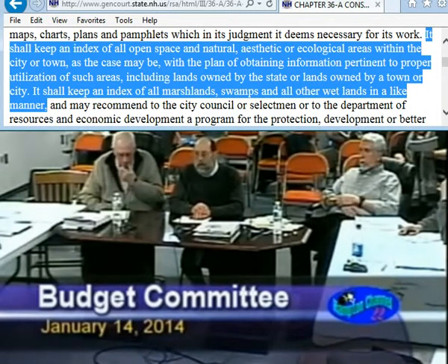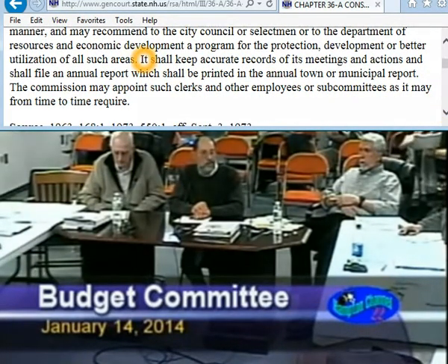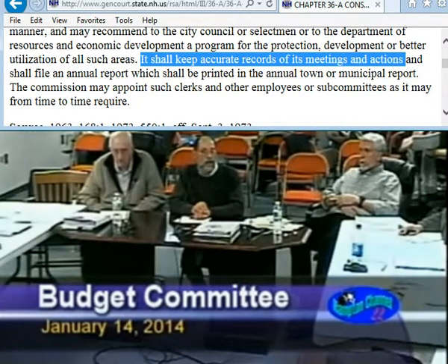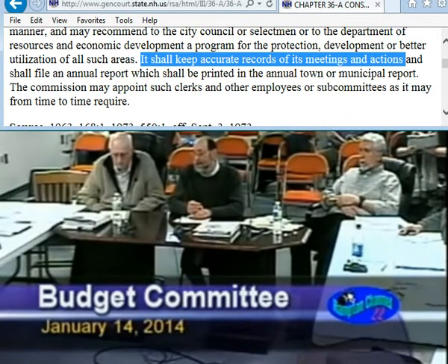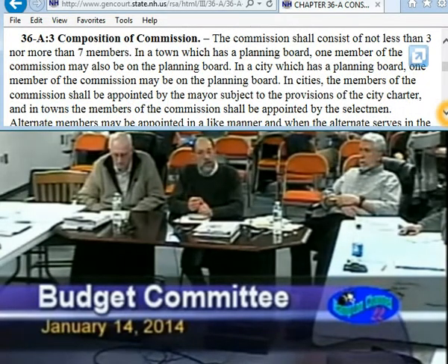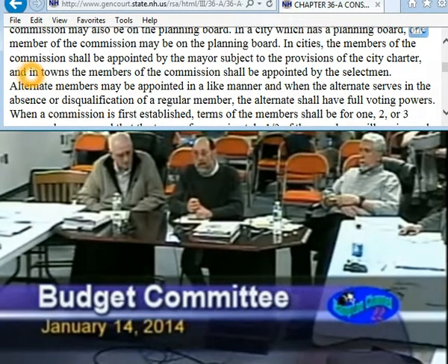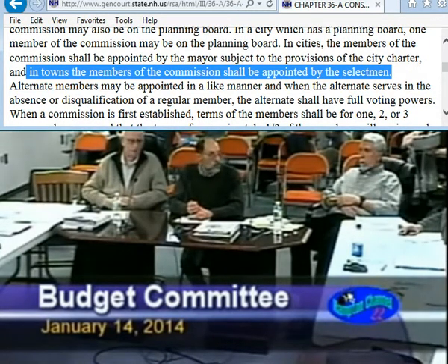Just so you know, we currently have two potential conservation easements that we are in various stages of negotiation for. If they both go through, they will total another 60 acres that will be protected for the town. When we protect lands via either purchase or conservation easement, it serves a number of different purposes. We look to help preserve and protect our water resources, help reduce the amount of flooding in town to the best of our ability, and we use those properties to provide space for passive recreation for people in town.